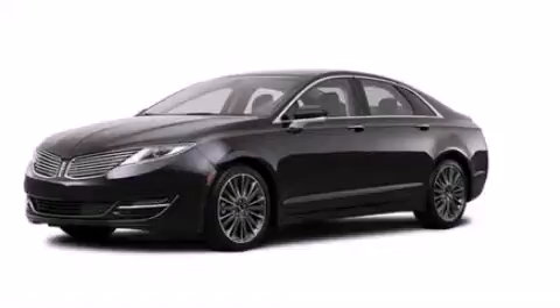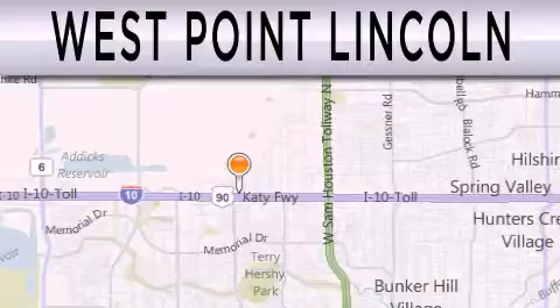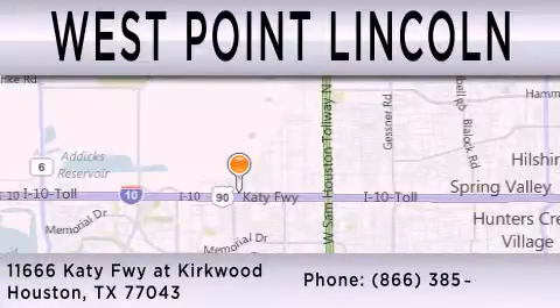Please call us today for more information on this great vehicle. West Point Lincoln is dedicated to doing everything possible to ensure that the experience you have selecting your next vehicle is as pleasant as possible. We're located at 11666 Katy Freeway at Kirkwood in Houston.